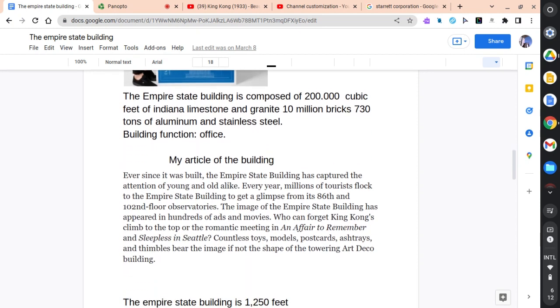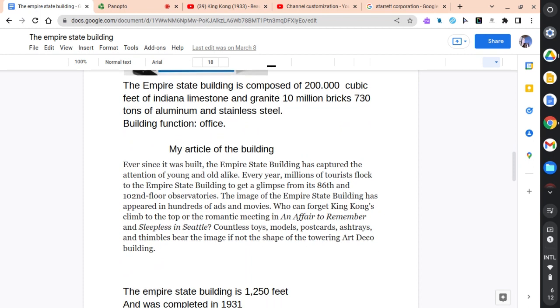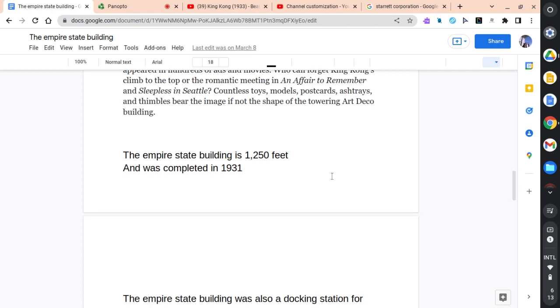The building's function is as an office. Ever since it was built, the Empire State Building has captured the attention of young and old alike. Every year, millions of tourists flock to the Empire State Building to get a glimpse from its 86th and 102nd floor observatories. The image of the Empire State Building has appeared in hundreds of ads and movies. Who can forget King Kong's climb to the top, the romantic meeting in An Affair to Remember, and Sleepless in Seattle? Countless toys, models, postcards, ashtrays, and snowglobes bear the image of the towering art deco building. The Empire State Building is 1,050 feet and was completed in 1931.